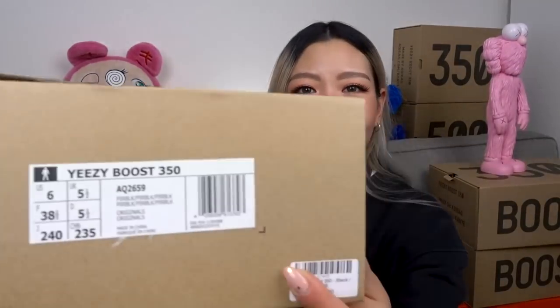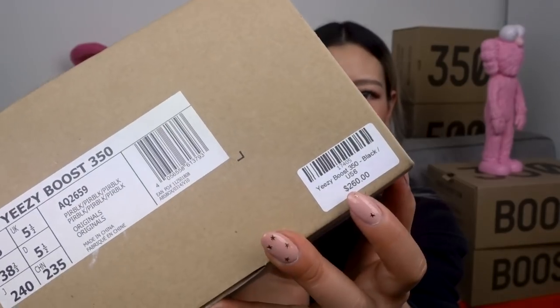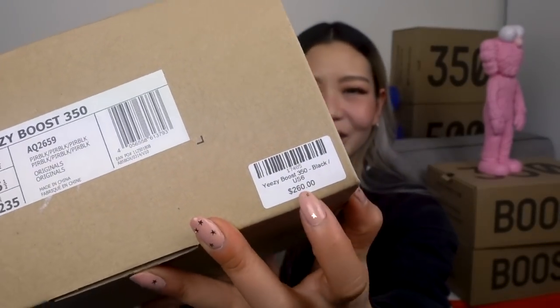At that time I was really into the Yeezy wave — I wanted every single release and entered every raffle. The hype died for me around the time the V2s started releasing so many colorways. The retail on the 750s was 550 Australian dollars, and the Pirate Blacks were 260 Australian dollars, which is insane.